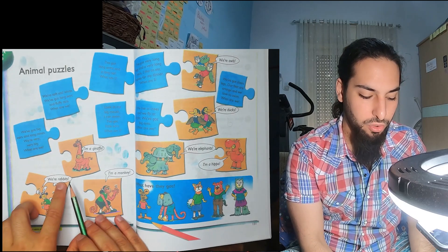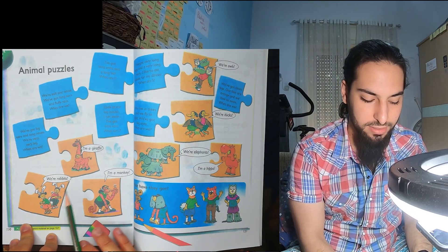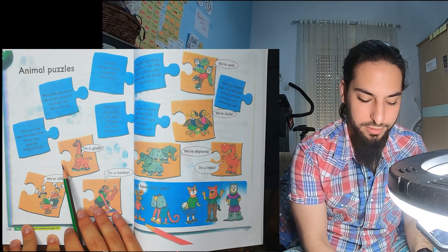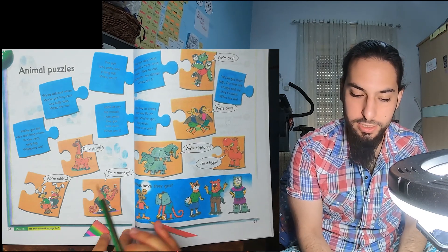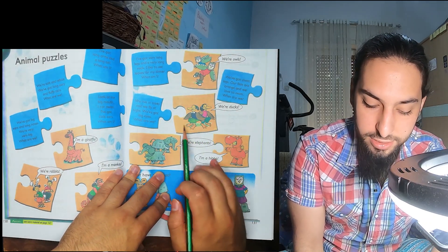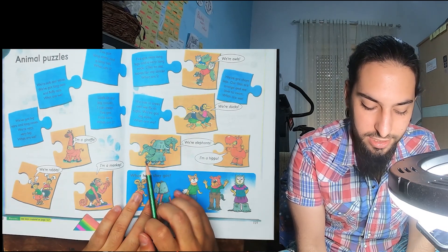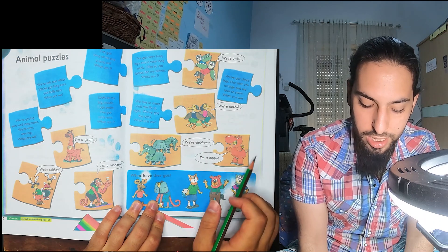First we have rabbits. I'm a giraffe. I'm a monkey. We're owls. We're ducks. We're elephants. I'm a hippo.